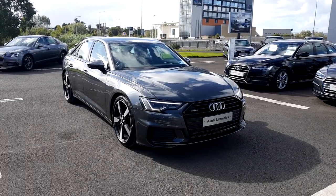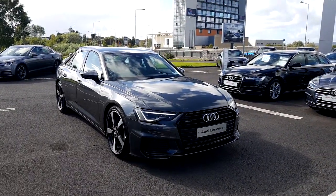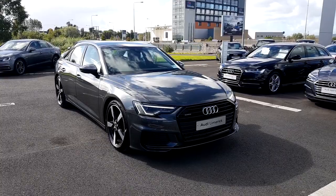To learn more about this new model A6, please call us on 061-336-000. Thank you.